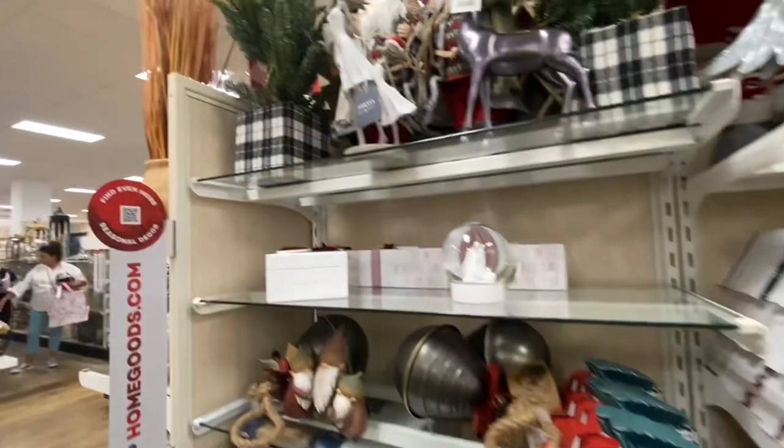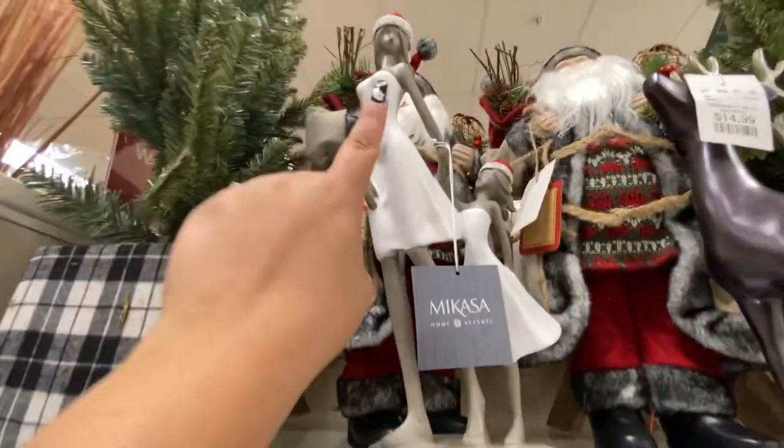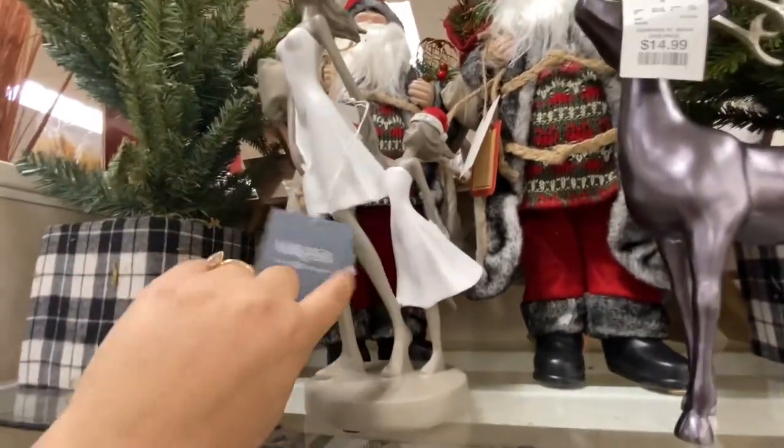Let's hunt for more Christmas. This is cute for mother and daughter — $30, it's heavy.